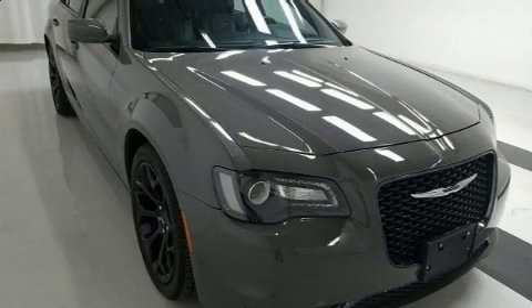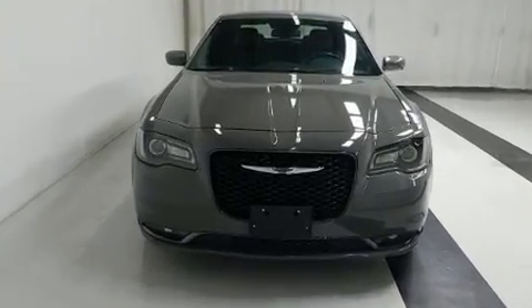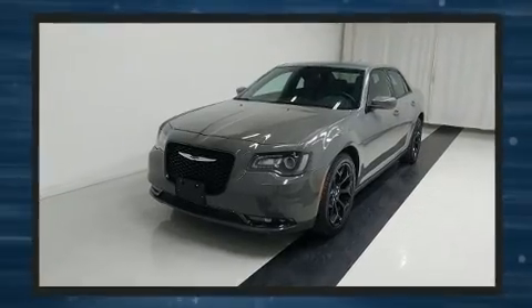The 2019 Chrysler 300. This four-door, five-passenger sedan still has fewer than 40,000 miles. It features an automatic transmission, rear-wheel drive, and a refined six-cylinder engine.